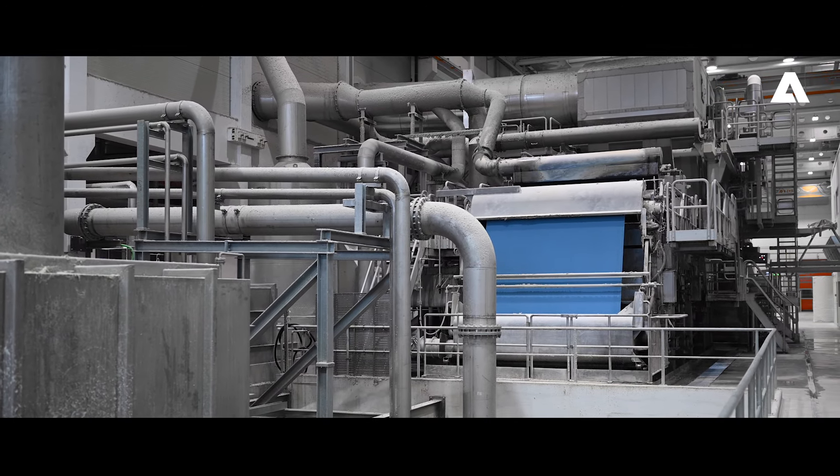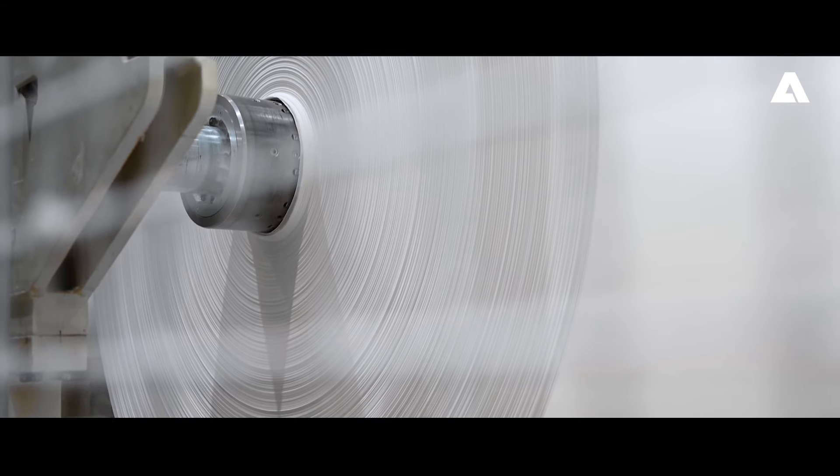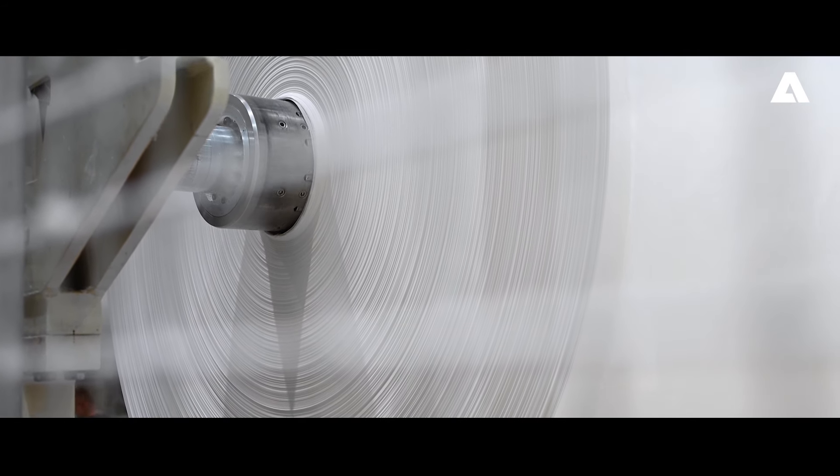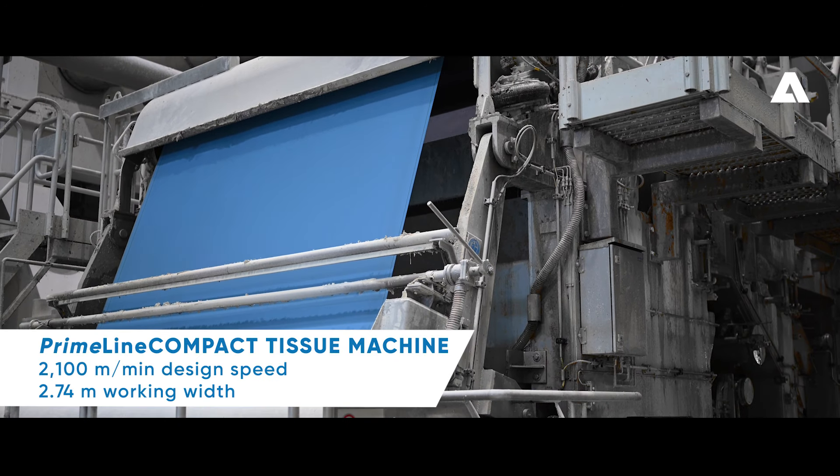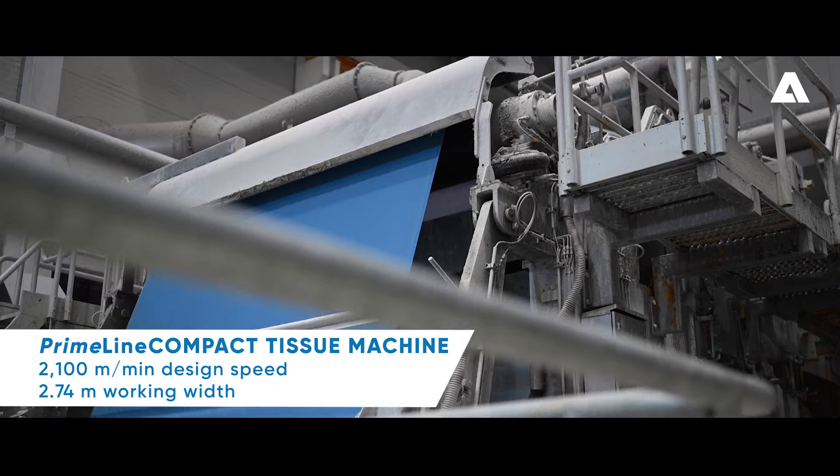The Primeline Compact 6, which is installed by the paper, is a 2,100 meter design speed machine that is able to produce paper grades in a basis weight range between 14 and 40 gsm. The main benefits of this installation are definitely energy — we have a re-evaporation system that is recovering energy from the hood exhaust air system, bringing a total 5% additional saving.